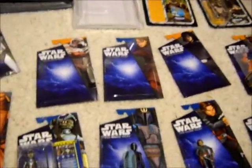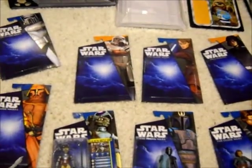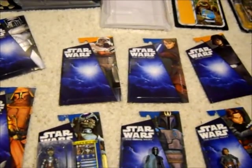So that equals 11 figures total, and I got all 11 for about $40, which is a very good price.